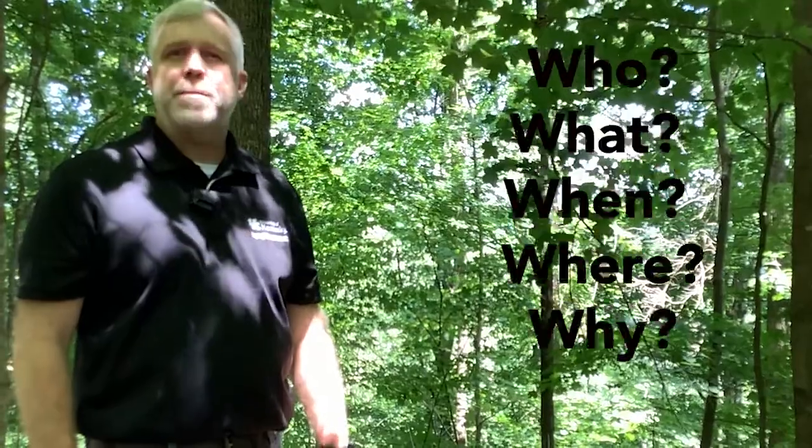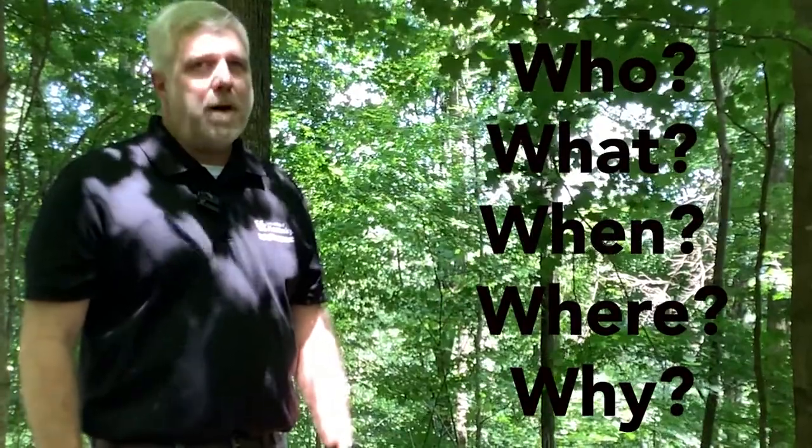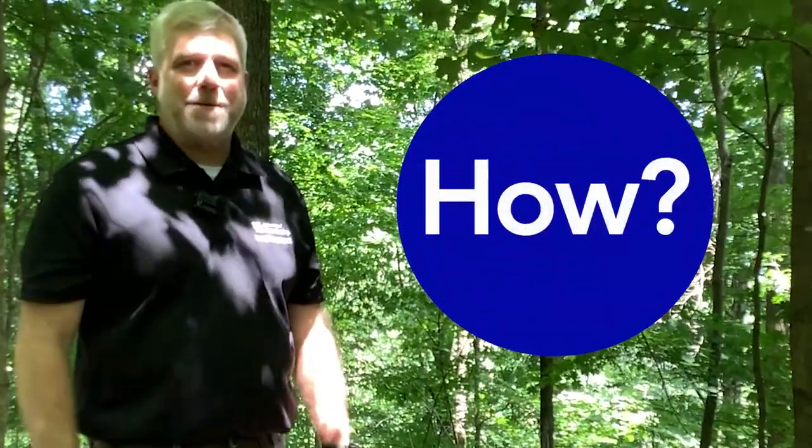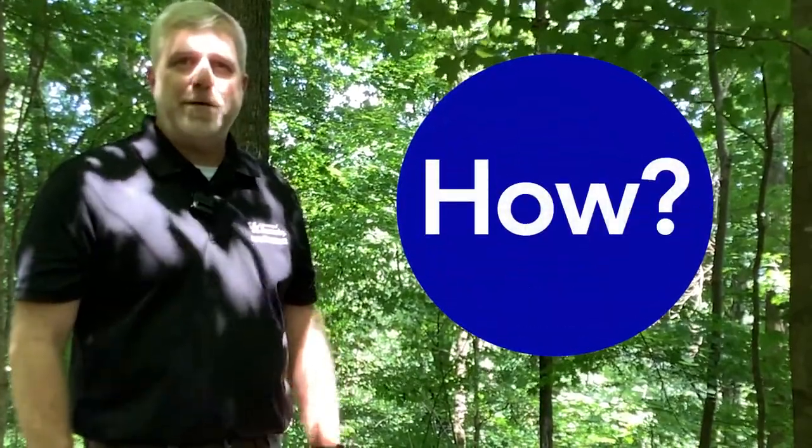We're going to be talking about the who, what, when, where, and why of Woodland Management here in Kentucky, and we're going to throw in a bonus — how you can go about doing it. So please join us on July 27th for the five W's of Woodland Management in Kentucky.